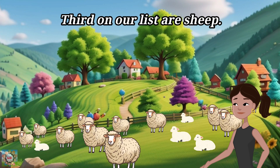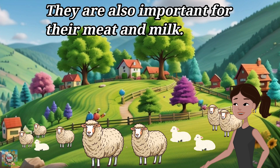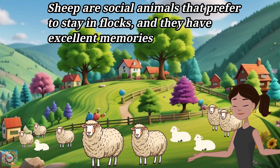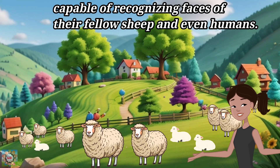Third on our list are sheep. Sheep are known for their wool, which is used to make a variety of textiles. They are also important for their meat and milk. Sheep are social animals that prefer to stay in flocks, and they have excellent memories, capable of recognizing faces of their fellow sheep and even humans.